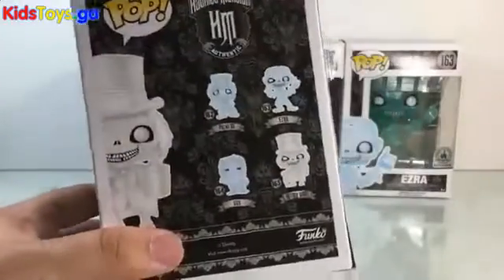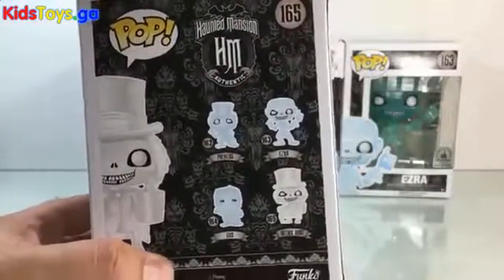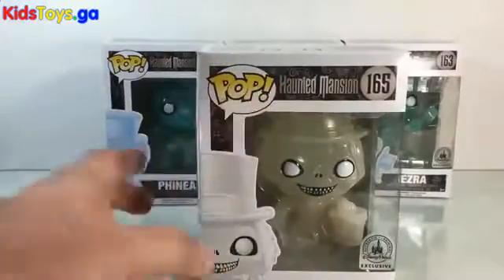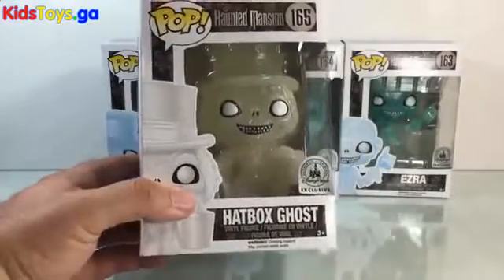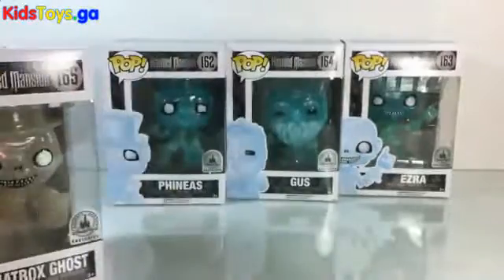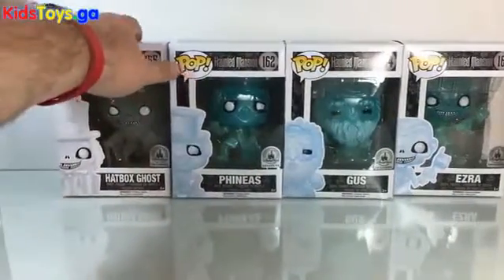If you take a peek at the back, they have all three of the Hitchhiking Ghosts and the Hatbox Ghost there. This isn't from any specific Pop line, but you can see the little sticker that says Disney Park Exclusive. I love these Pops — they're my favorite Pops.